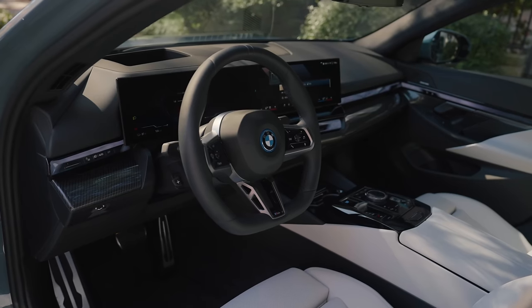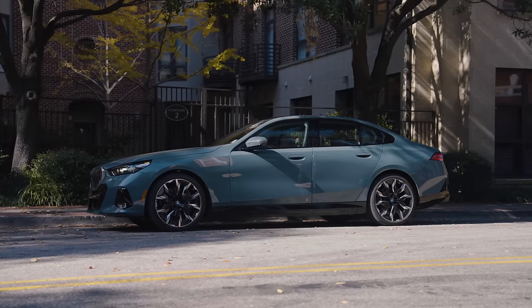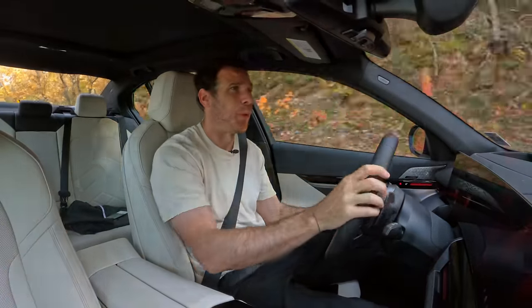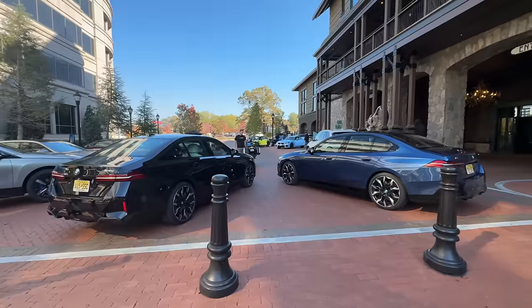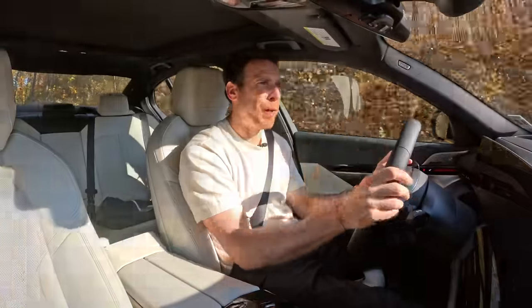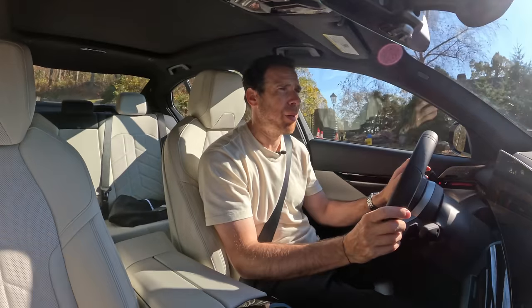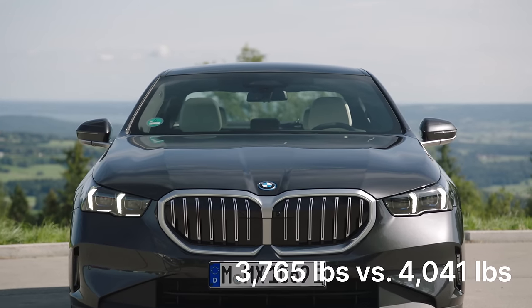I do anticipate a lot of people asking the question: should I buy the base i5 or should I go with the base 5 Series? And that's exactly what I'm trying to determine today. When I swap into the other car, I'll be able to tell you what it feels like on this same loop for an apples-to-apples comparison. I don't have the weight figure for the G30 530i in front of me, but the G60 is just slightly bigger and may be a little bit heavier.